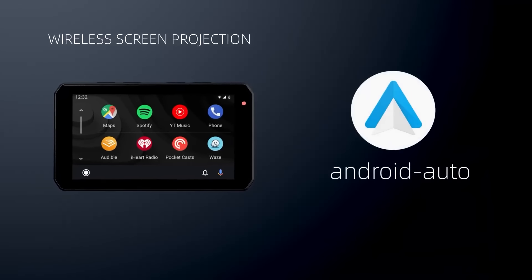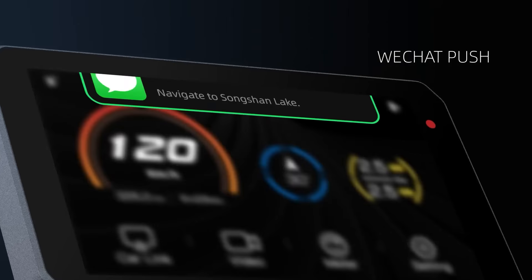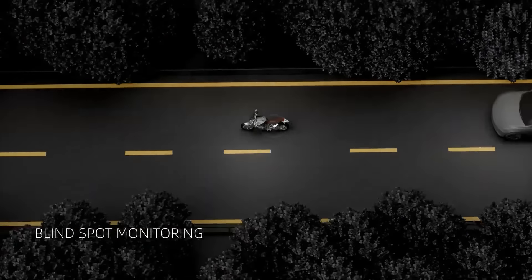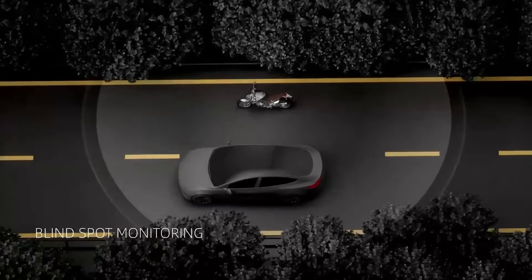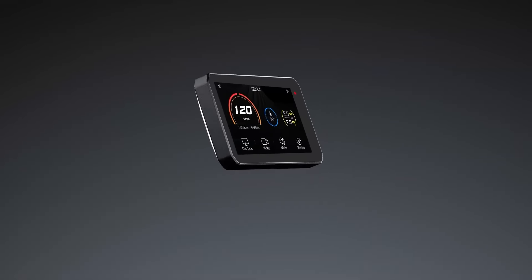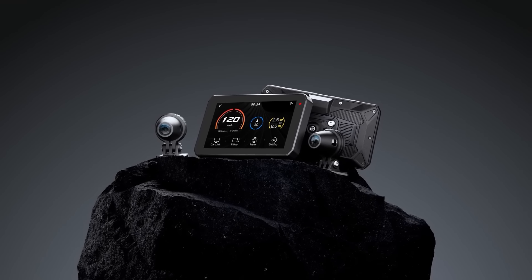The Qigi AIO5 Lite lives up to its name by providing an all-encompassing smart system for riders. It integrates multiple features into a single unit, reducing clutter and streamlining the user experience. From navigation to communication and safety features, this system aims to be the central hub for a rider's connected journey.